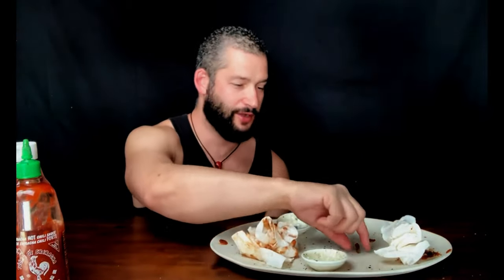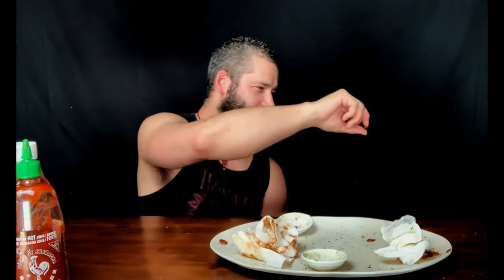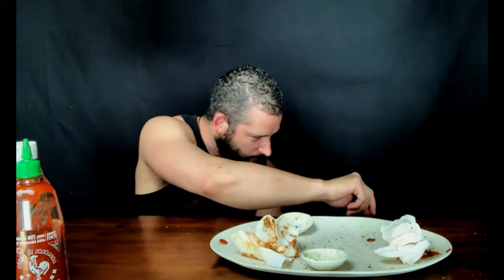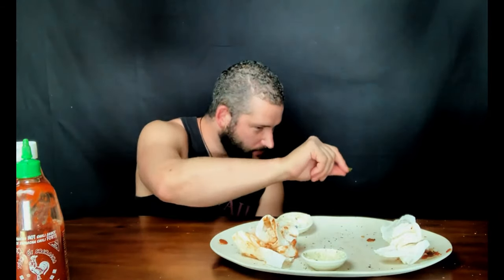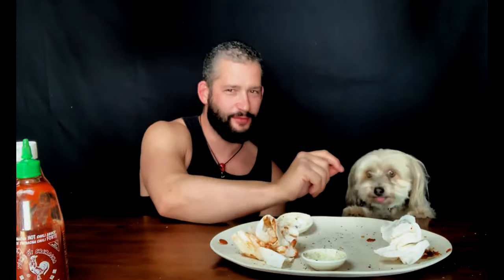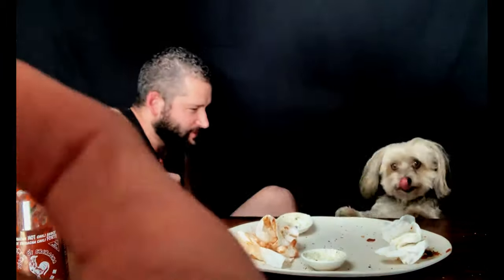My other dog wouldn't touch it and Jasper looked like 'well done.' And so are we — bye! Hey Jasper, hey Jasper — are you scared? Good boy, up here, good boy — he needs my approval. Good boy!